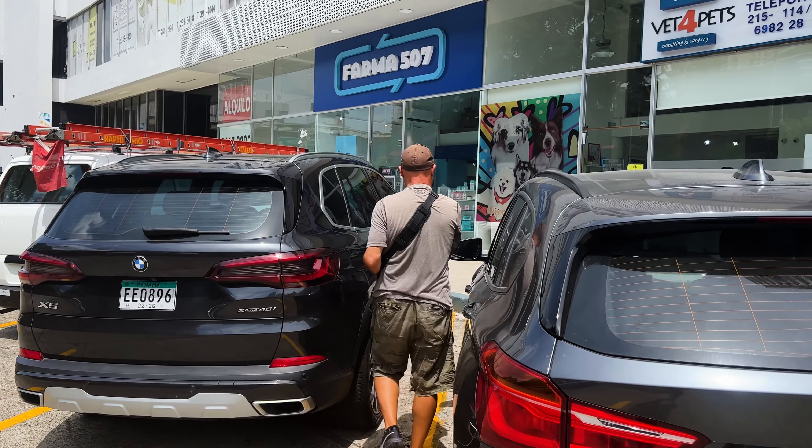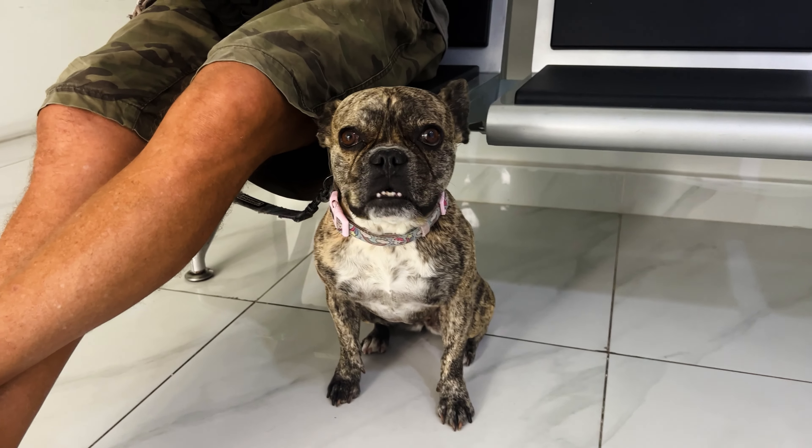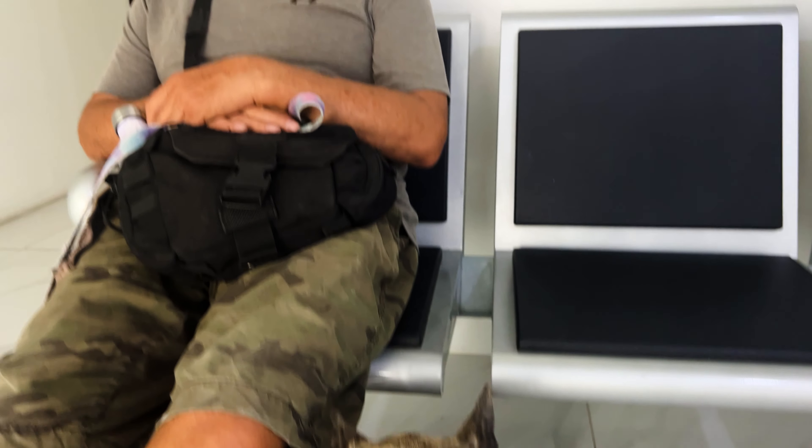This is the third time we're trying to get Yoda's leishmaniasis test. We're here at Vets for Pets — apparently they have the right test, so fingers crossed. Third time's a charm. The two prior tests ended up being rapid tests that are not accepted by French Polynesia. We now have a letter from the vet confirming it was the ELISA test for leishmaniasis and it was negative. I sent it off to the vet in French Polynesia, so fingers crossed everything's good to go. No more vets, Yoda!